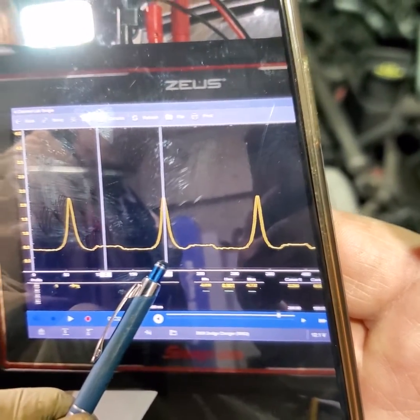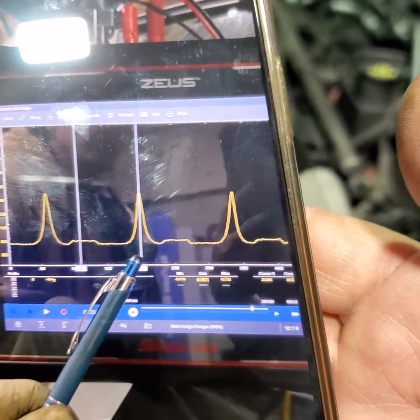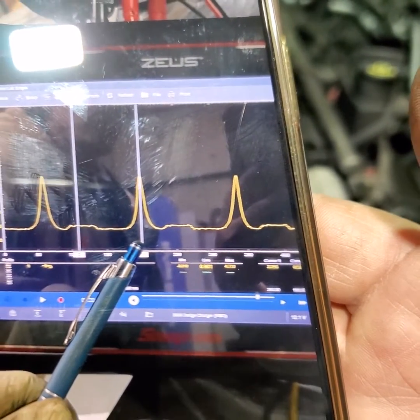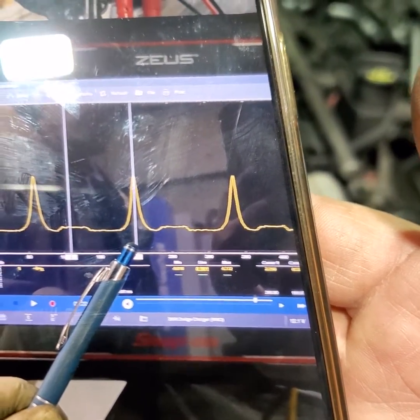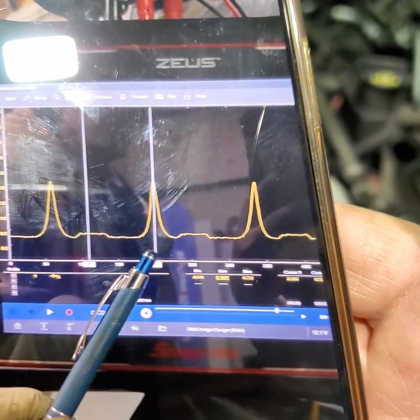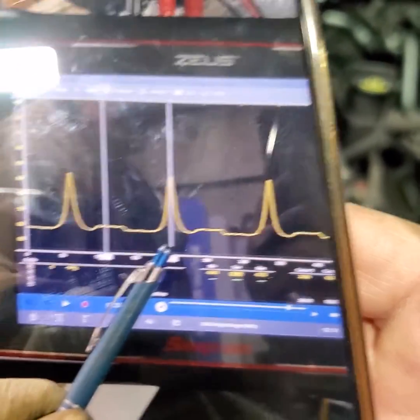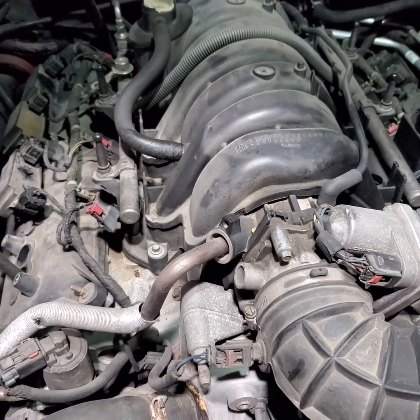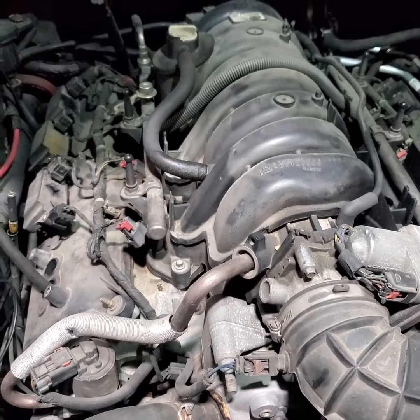That's the beauty of the electronic pressure transducer — it tells you what's going on mechanically. I'm not sure if the lifter was actually replaced or not — that's very iffy to me. We'll talk to the customer and see what they want to do, but 100% that car needs either a lifter or an engine. The car does have 199,000 miles on it.